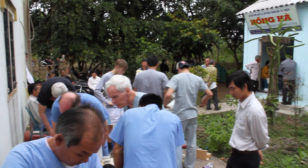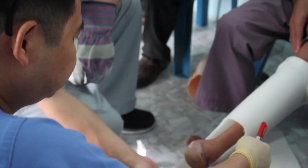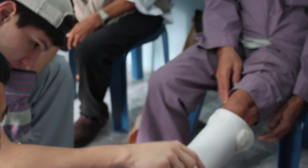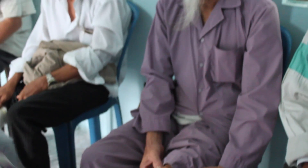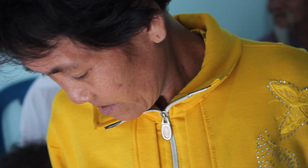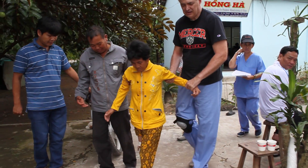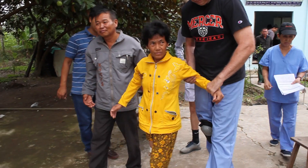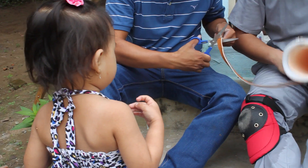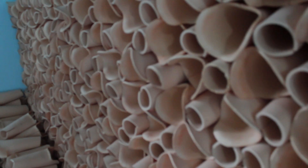Since the program began in 2009, Mercer on Mission's students and faculty have fit over 800 amputees in Vietnam, and the production rate is only increasing. Beginning in 2012, Mercer partnered with Caritas International to manufacture Dr. Vo's prosthetic in Vietnam. Being able to produce the prosthetic in the U.S. as well as Vietnam will help increase the number of patients fit per year from the hundreds to the thousands.